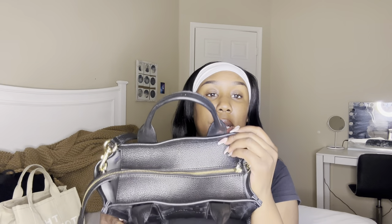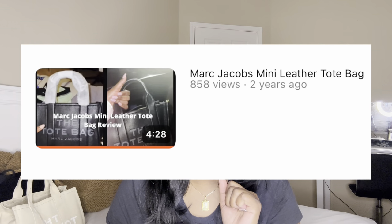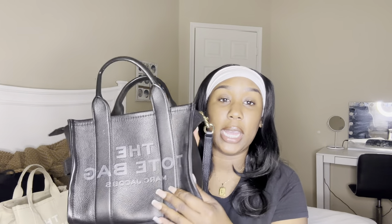I did a review on this bag about three years ago — it's still up on my channel, go watch that video! When I first got this bag, I was wearing it every day: to work, everywhere. It was literally my everyday bag, and I'm thinking about making it my everyday bag again. Right now I'm using my Kate Spade pink large tote because it's getting hot and I wanted to incorporate some color for the summertime.